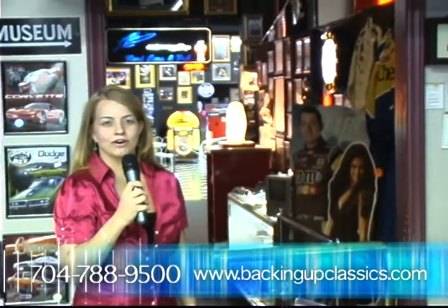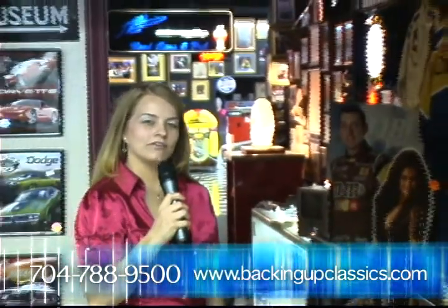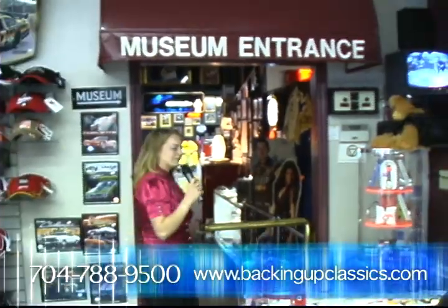Welcome to Backing Up Classics Motor Car Museum. Hi, I'm Lindsay. Why don't you come back with me and see what we have in our museum?